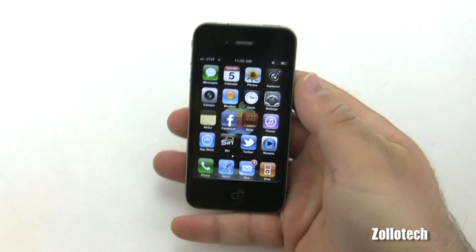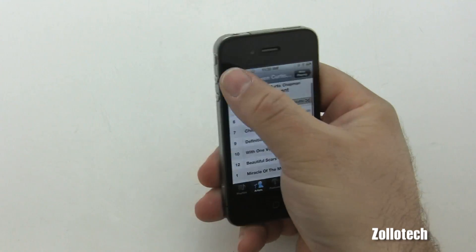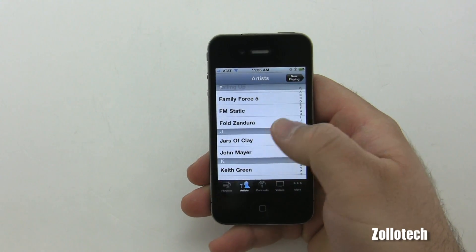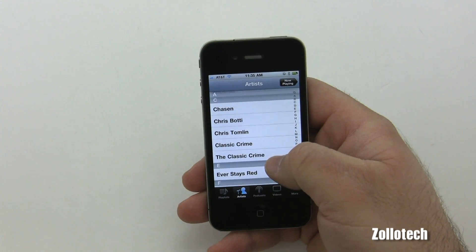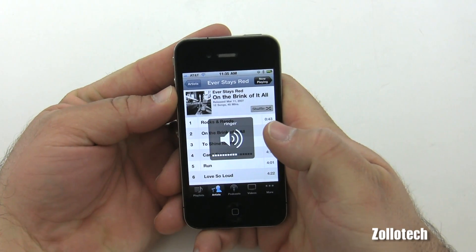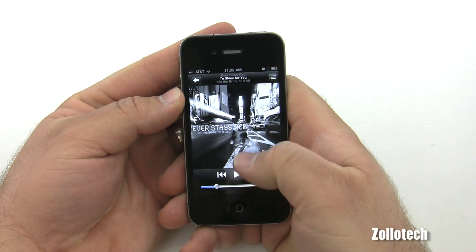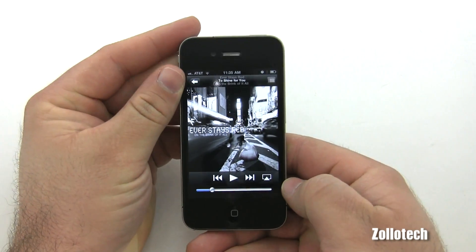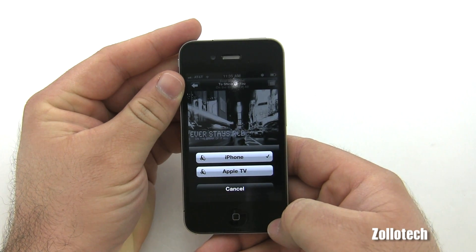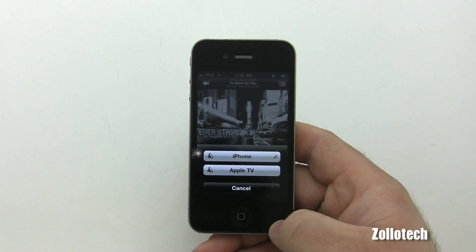Next is AirPlay. AirPlay works with lots of different music and content, and if you have an Apple TV you know what I'm talking about. Right here is the AirPlay button — if we tap on it, we have the option for Apple TV and iPhone. Third-party apps now get better support, so they can use AirPlay as well.